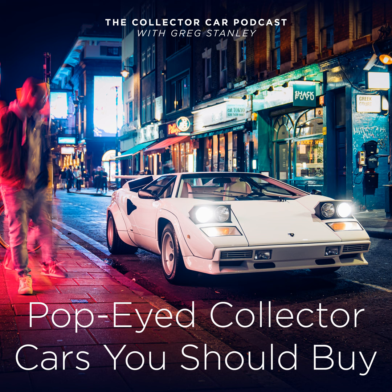Pop-up headlights — also known as flip-up, hideaway, or hidden headlights — debuted in 1935 on the Cord 810. At the time they were hand-cranked. Power pop-up headlights came later in GM's concept car, the Buick Y-Job, but it took a while to come to a production vehicle with the 1962 Lotus Elan.